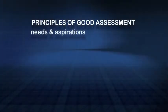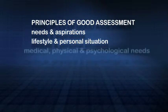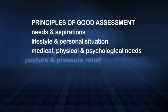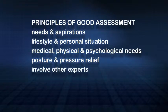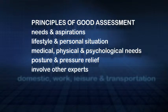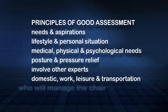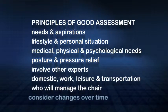A good practitioner will encourage a client to express their needs and aspirations. They will discuss the user's lifestyle and personal situation and take into account their medical, physical and psychological needs. They will carefully consider issues relating to posture and pressure relief and will involve other experts when appropriate. Good practitioners will examine carefully the client's domestic, work, leisure and transportation needs and give consideration to the various locations where the chair will be used. They will also establish who else may need to manage the chair, such as a carer, and consider any likely changes in the chair user's condition over time.